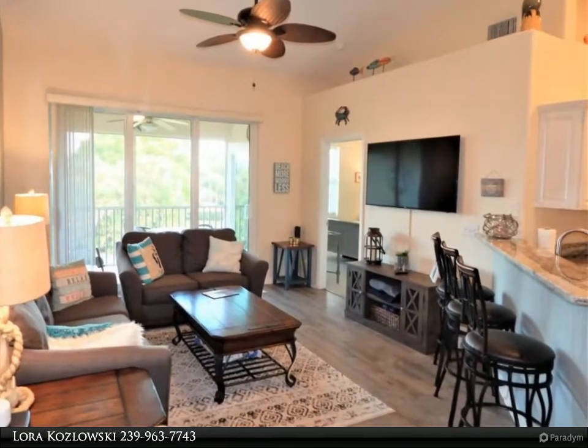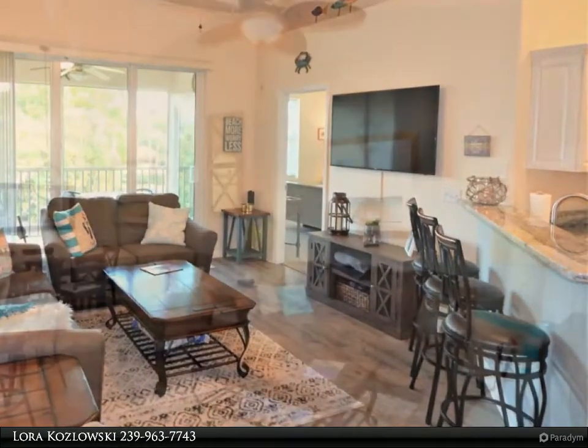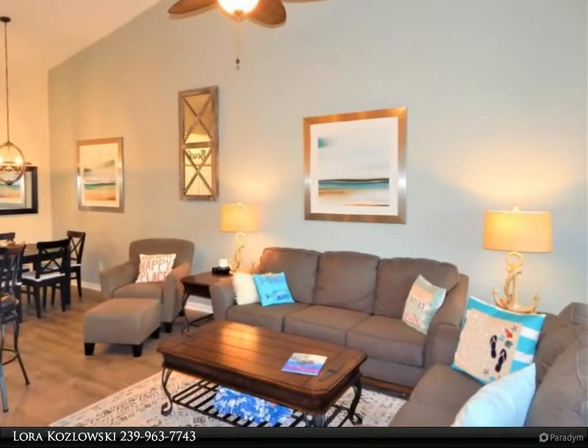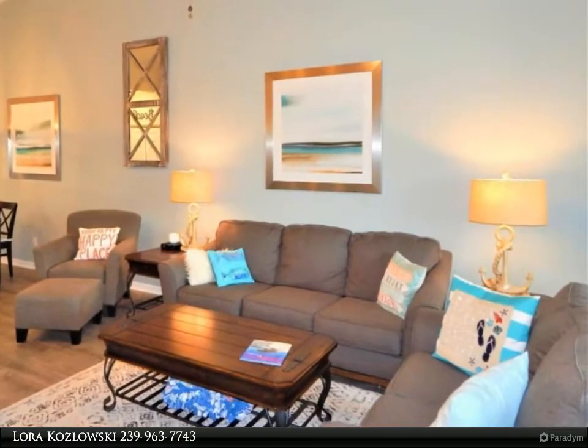This is your opportunity to own a newly renovated 3-bedroom, 2-bath townhome with a private garage on Marco Island. The upgraded kitchen cabinets and granite countertop make this kitchen a comfortable working space.